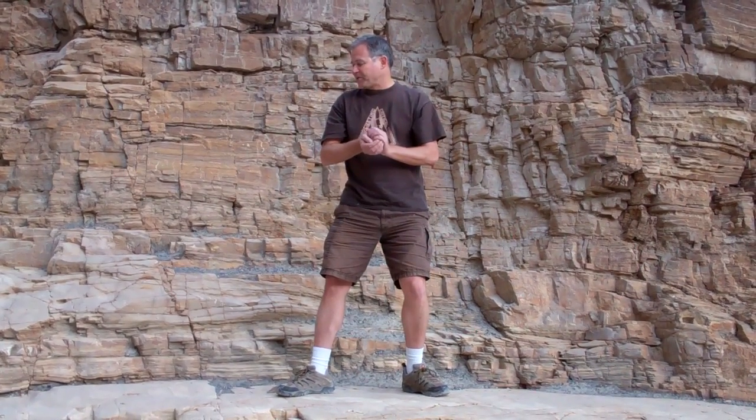This is Mosaic Canyon in Death Valley, and the rock strata here are — some of them are angled, some of them are folded over, some of them are actually inverted. And the effect that has is to partially cancel out gravity. In fact, watch when I drop this handful of gravel.